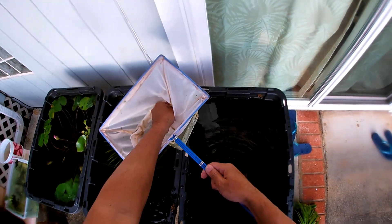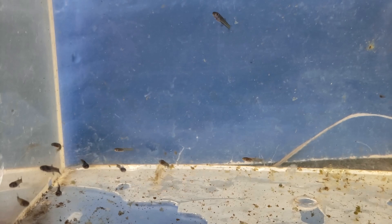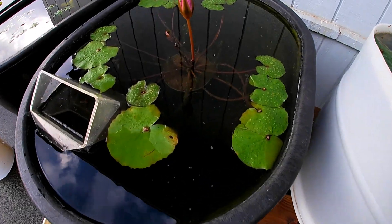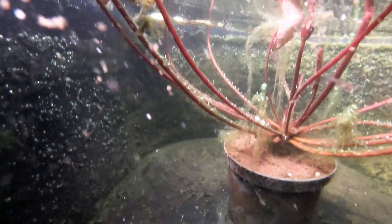Five weeks later, one of the females gave birth, so I'm scooping them all out of the tub. I'm going to get them acclimated in their new tub and then release them. And there they are — one day old metal gold lace fry.